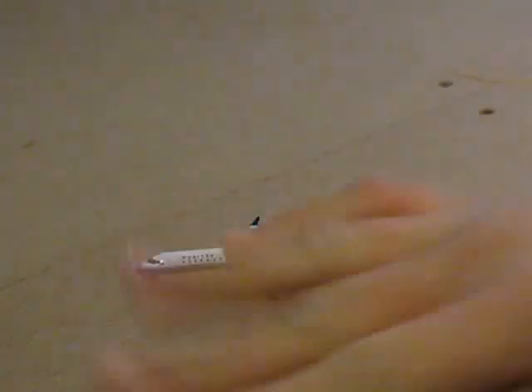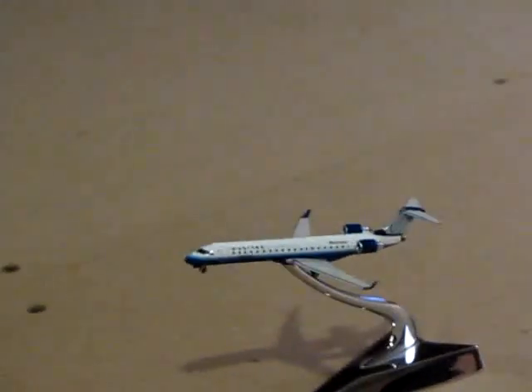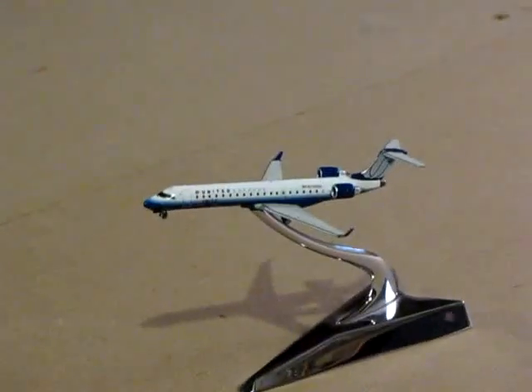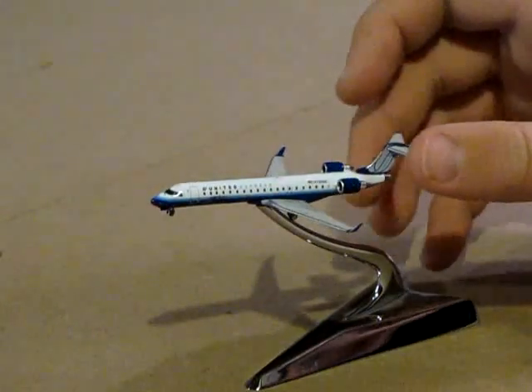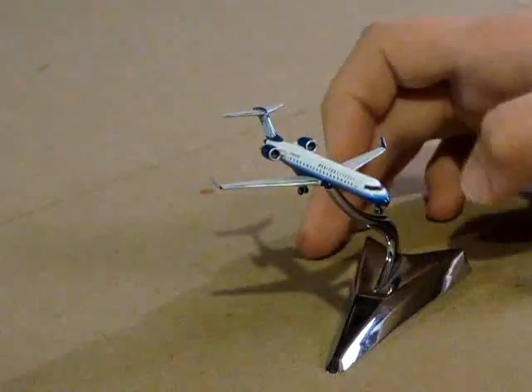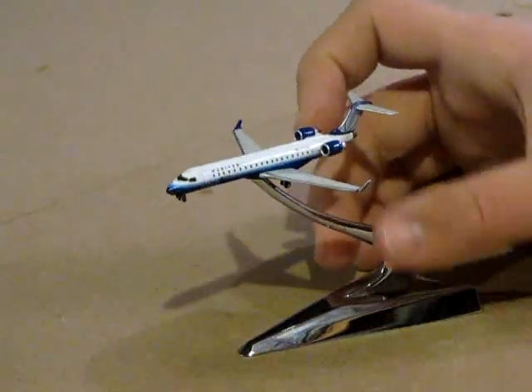This model is quite small, it's about as big as my small finger. It's a really nice model, it does not come with a stand — I just have it on the stand for the purpose of this video. I could not find any real big defects in it, it comes with rolling landing gear.